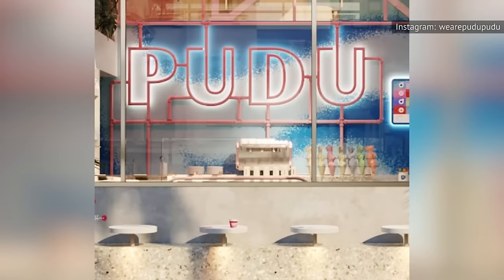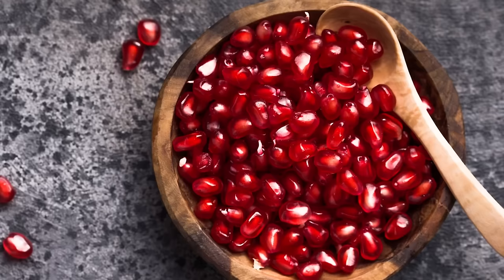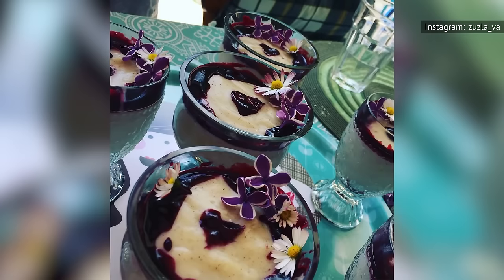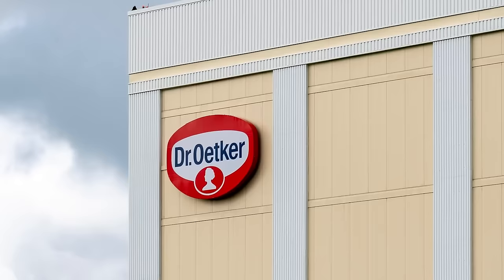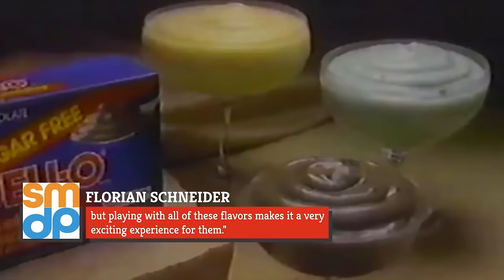Los Angeles-based Pudu Pudu recently sought to revamp pudding's reputation, with an Instagrammable Venice Beach shop peddling puddings boasting superfood ingredients like turmeric and pomegranate, and of course a few plant-based options. A popular flavor by early 2021 was their bourbon vanilla pudding with spirulina, banana cacao powder, chocolate curls, and edible jasmine blossom. Florian Schneider, managing director of Dr. Oetker Hospitality, Pudu Pudu's parent company, told Santa Monica Daily Press: 'The feedback so far is very positive. Everybody knows pudding from his or her childhood, but playing with all of these flavors makes it a very exciting experience for them.'